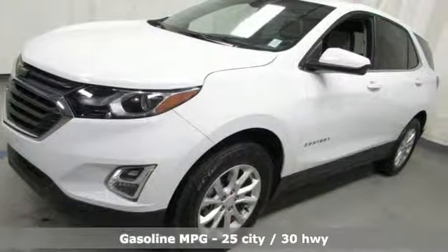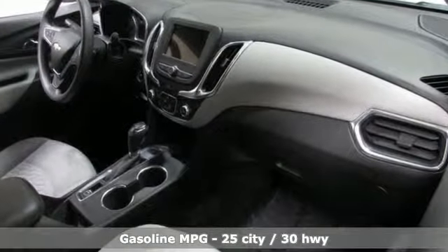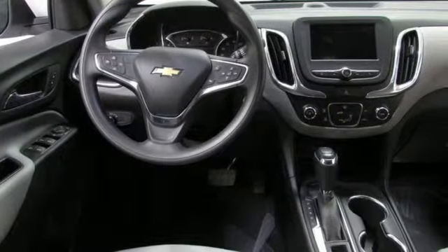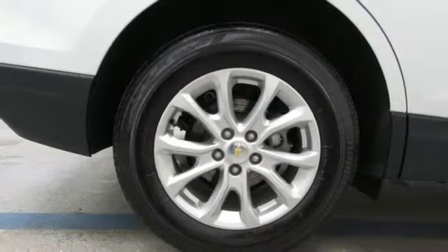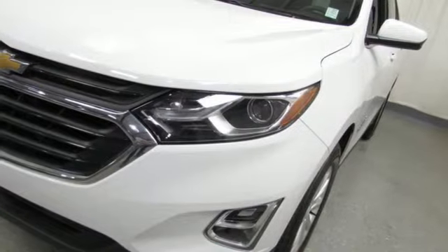Streaming audio, power heated mirrors, air conditioning, configurable instrument gauges, doors and push-button start proximity key, manual tilting steering column, intercooled turbo inline four-cylinder engine, active grille shutters, gas pressurized shocks, and automatic transmission.